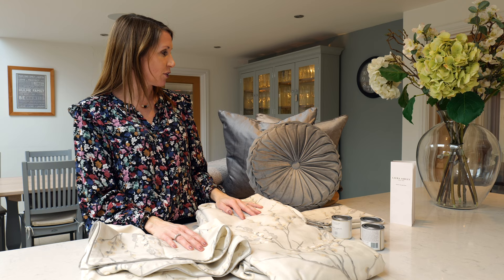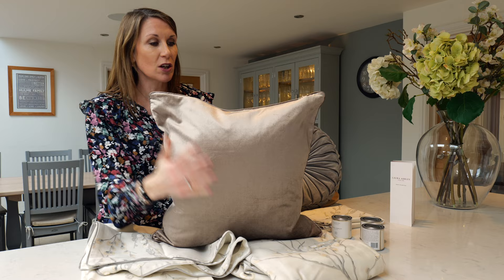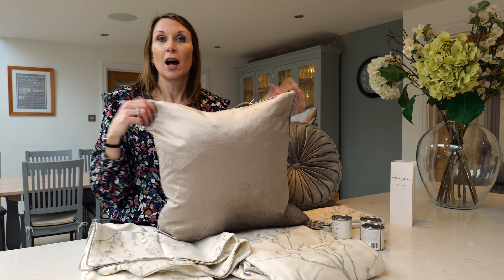The Nigella cushions are just fabulous and such a staple in the range. They're a great size — they come with a feather inner so they give a really sumptuous luxurious feel and look. They're 50 centimetres square and come with a lovely piped edge detail, adding an air of sophistication to the finished look. They're available in 18 colourways to coordinate with a variety of different interior design schemes and styles.